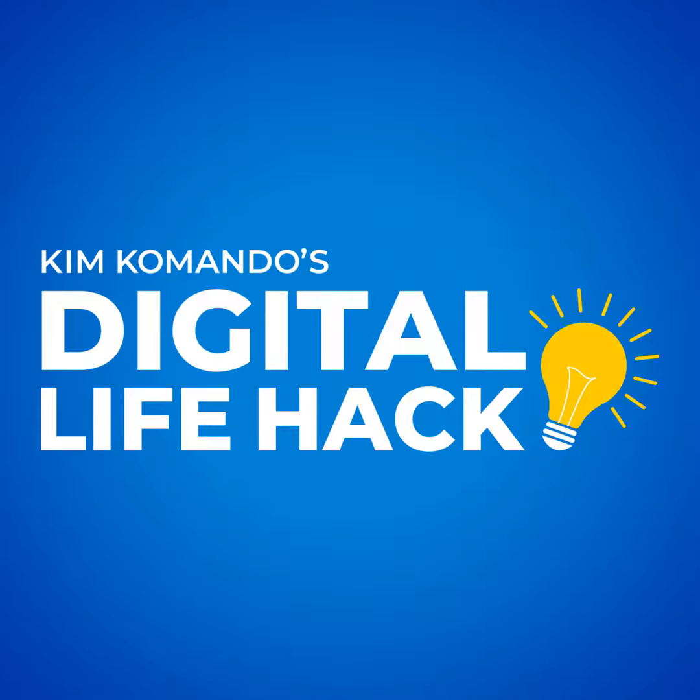Huge thanks for tuning in, folks. If you've got a question that's burning a hole in your brain, just drop me a line. Head over to kommando.com — with a K, of course — and tap Email Kim. I do read every single question. For tech insights you can't afford to miss, grab my free daily newsletter over at getkim.com.